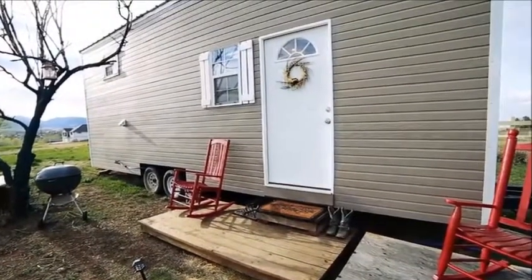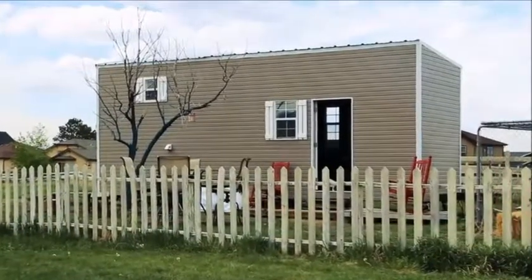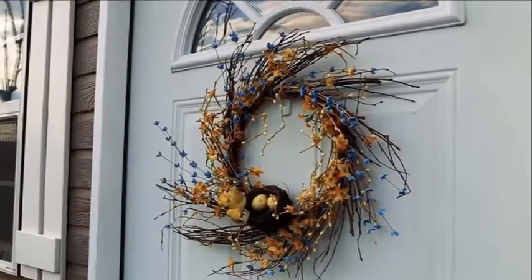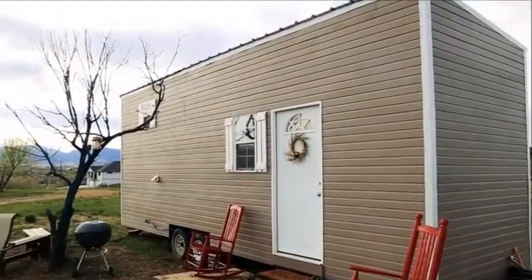Jackie's tiny home fits in perfectly to its country surroundings. It's situated on large rural property where she also keeps her horses. The home allows her to be in an ideal position where she can be around her animals, yet also within close commuting distance to work.